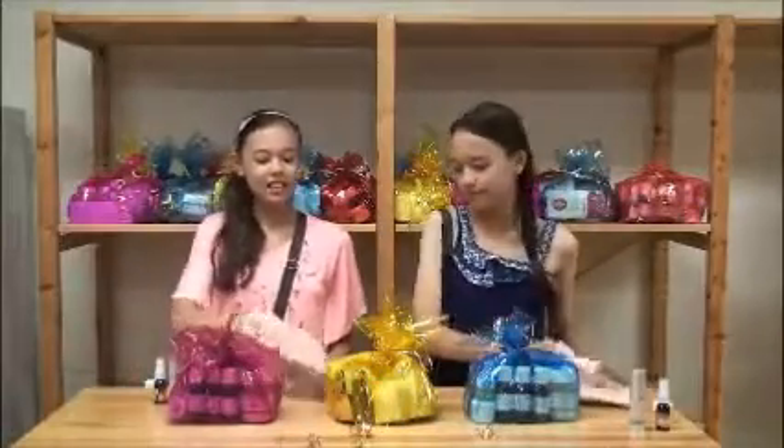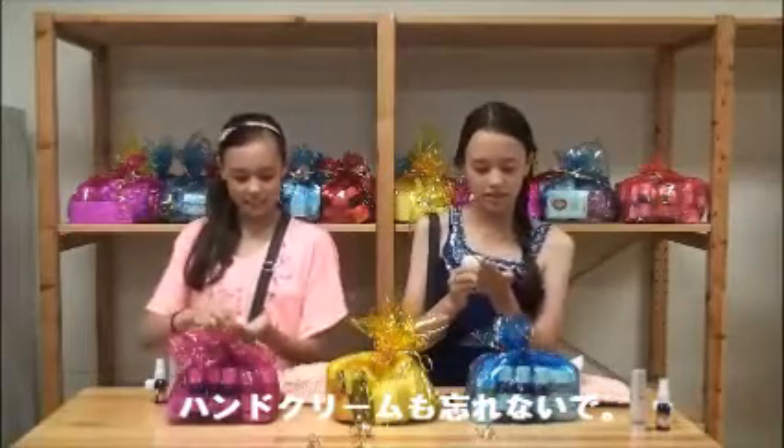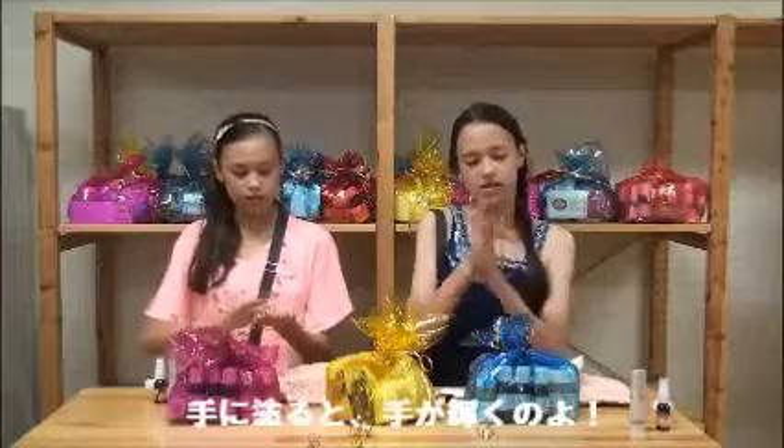Now don't forget the hand cream. Because when you put it on your hand, it makes your skin shiny.